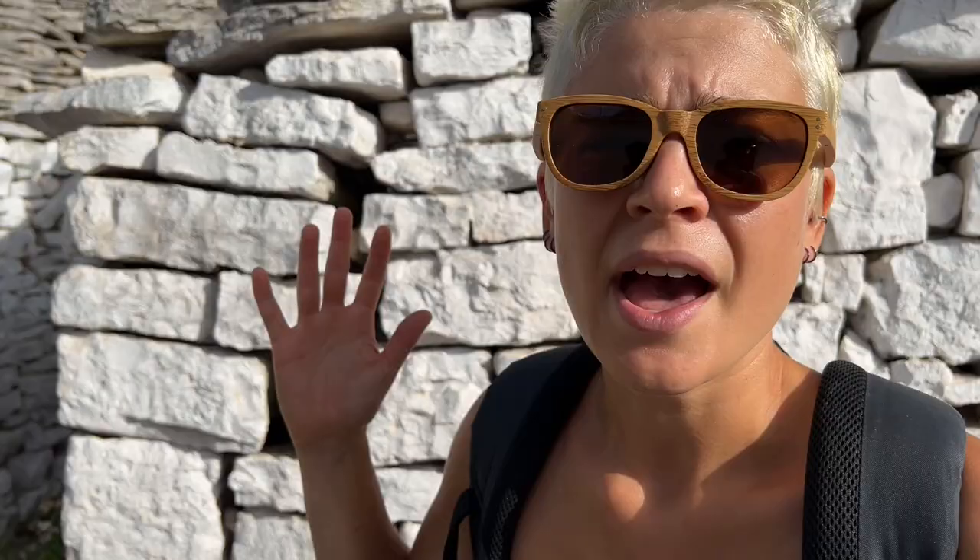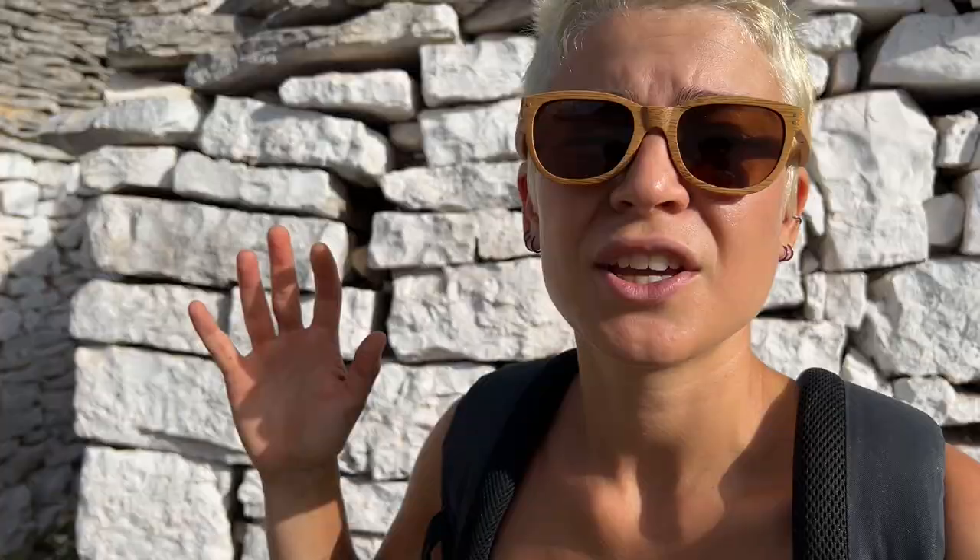The trulli were made with a dry stone slab construction and people say that they were built this way so that they would have been easily demolished if there were a regal inspection. Indeed, it was mandatory to pay a tax to the Spanish king for all the new towns built, and people didn't want to pay so they made them easy to demolish. Now many of them are whitewashed — you cannot see the real rocks underneath — but some of them still have their original look.